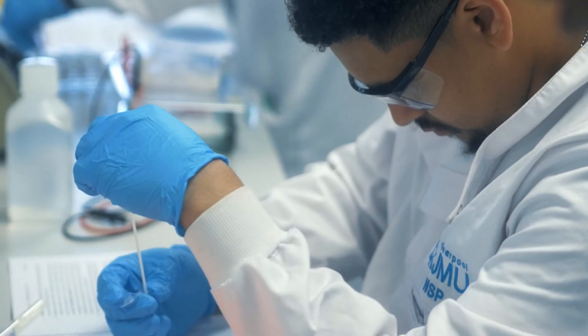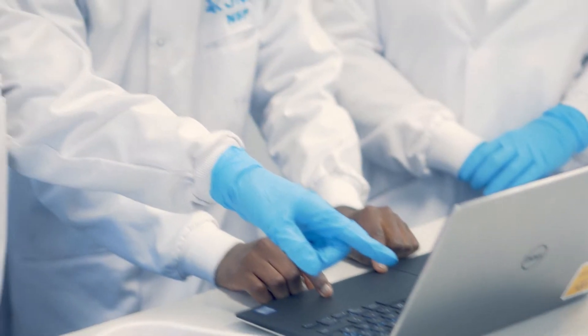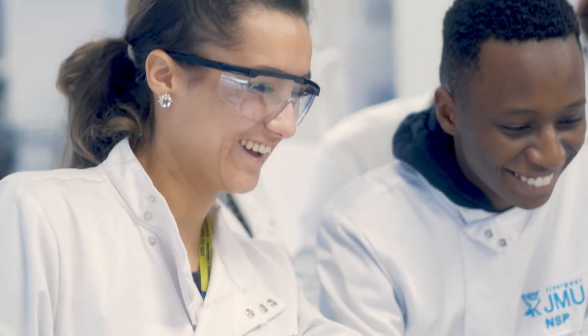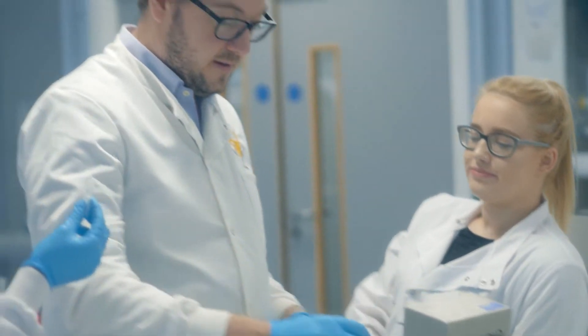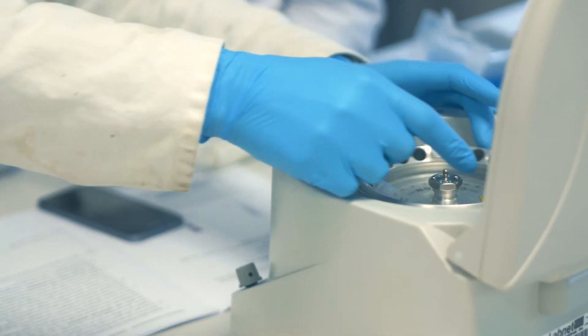We have our general lectures and then sometimes we have a workshop which is more engaging, and then we have the labs where you build up your laboratory skills — they're my favourite because you're really getting stuck in and learning things. But whether you like to learn by reading or learn by doing, it caters for everyone so you're always learning.